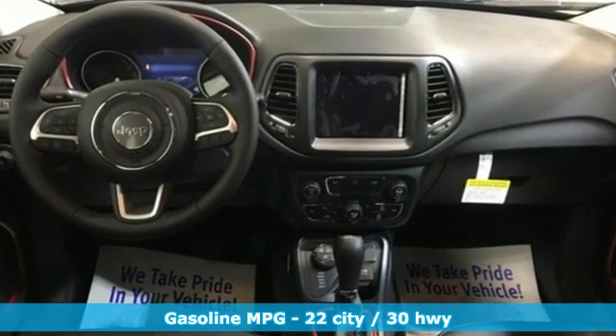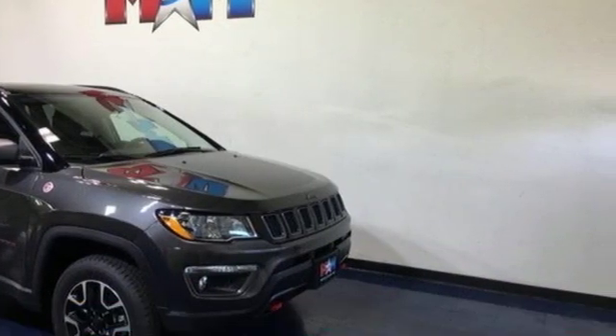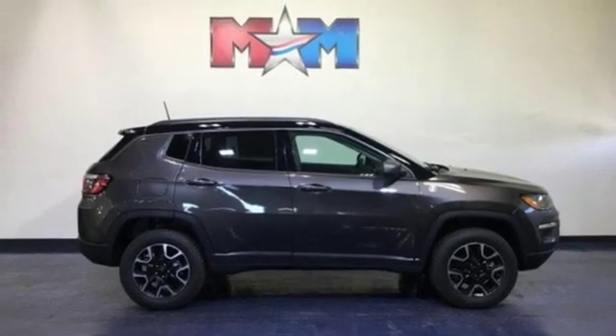Integrated navigation system with voice activation, power heated mirrors, front heated leather bucket seats, auto-dimming rear-view mirror, doors and push-button start proximity key.